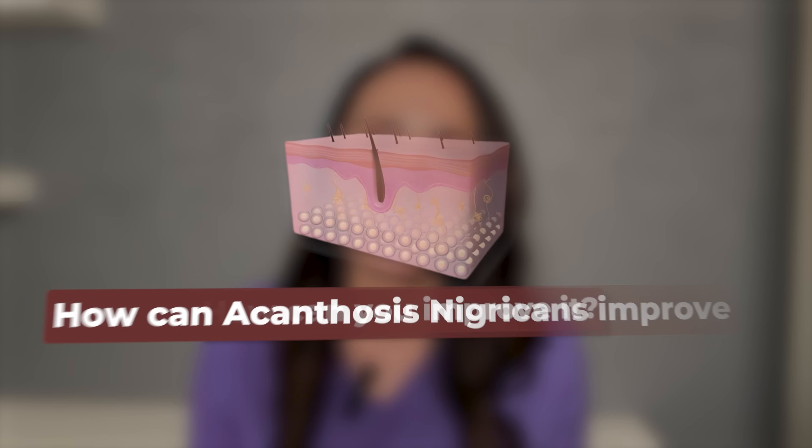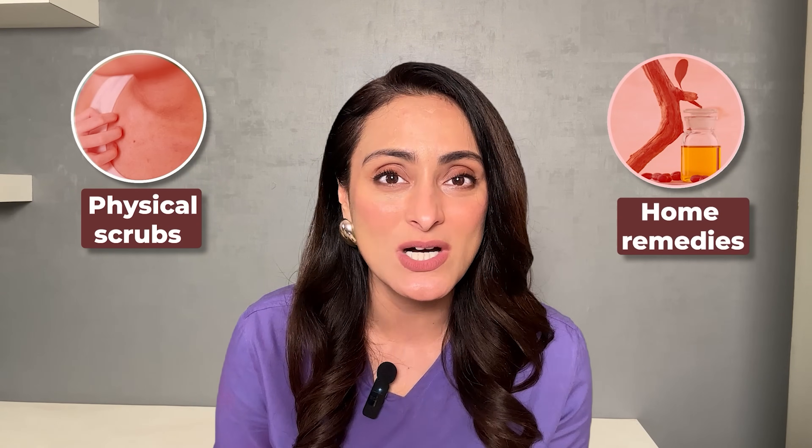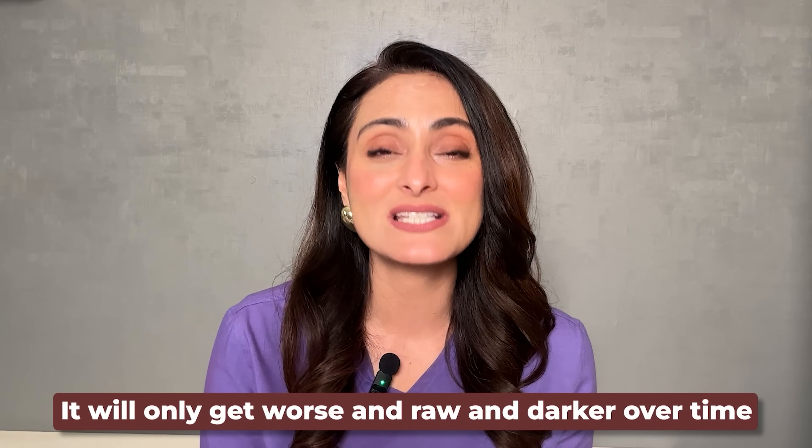Don't look at the patch of acanthosis nigricans as something topical that will go away with creams. Don't try to scrub it. Don't use any kind of physical scrubs or home remedies — it will make things worse. Basin scrub, baking soda — these will only make it worse. A lot of people feel this occurs due to collection of dirt and that scrubbing will help, but it doesn't. It will only get worse, rawer, and darker over time. So don't scrub.